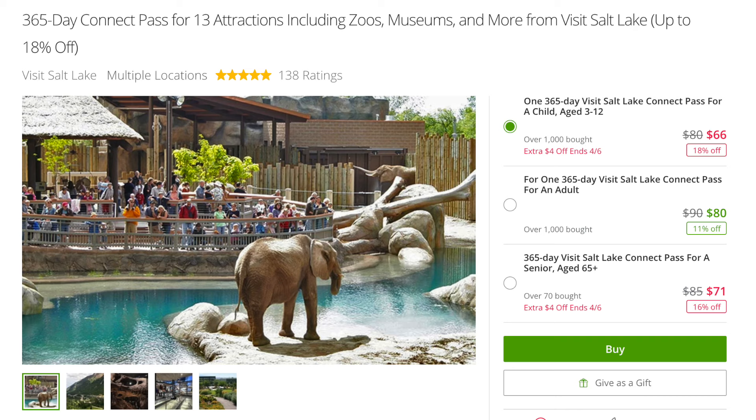Check Groupon — this is a really good one. You can filter it to show activities for kids and see what's discounted in your area. For example, right now for Utah there's a 365 Connect Pass which gives you admission to the zoo, a bunch of museums, the children's museum, and more — highly discounted and you can use it all week long. I'll link that below in the YouTube description. But look on Groupon for your own city and see what's available.